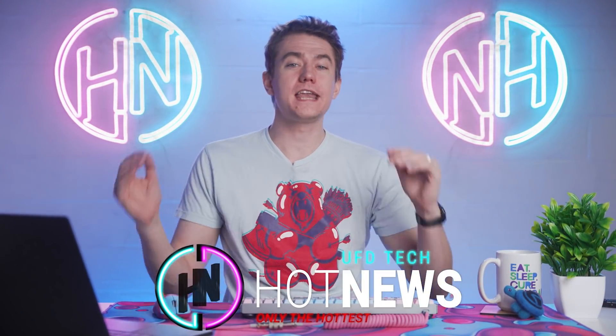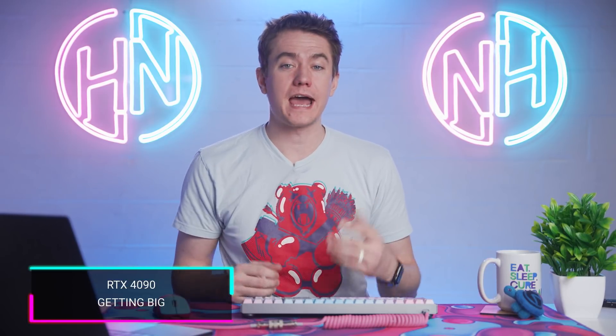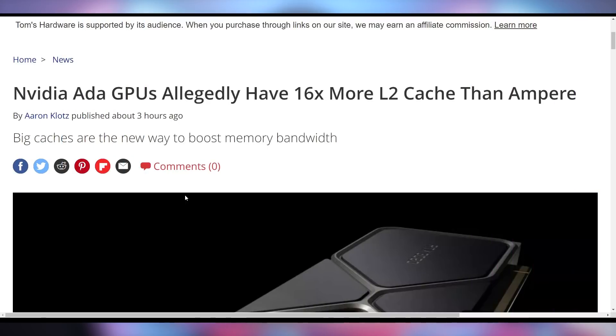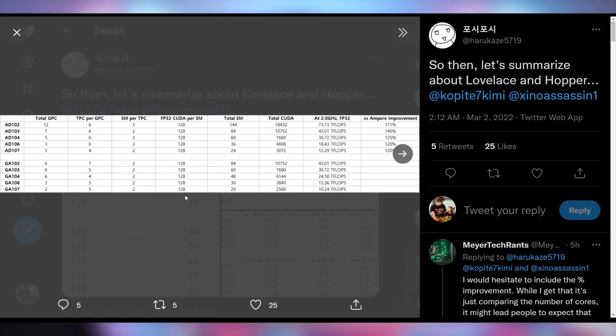We're gonna start off today talking about the next generation of GPUs, because now we have more data coming out about the Ada Lovelace GPUs that are supposed to be the RTX 40 series cards, thanks to the hackers that have their hands on all of Nvidia's data. It does look like Nvidia is changing some key things about their next generation cards in order to catch up with improvements AMD has made, and especially when it comes to raw gaming performance, AMD does have at least a slight lead.